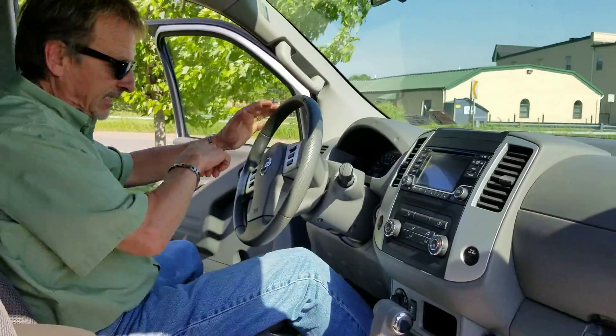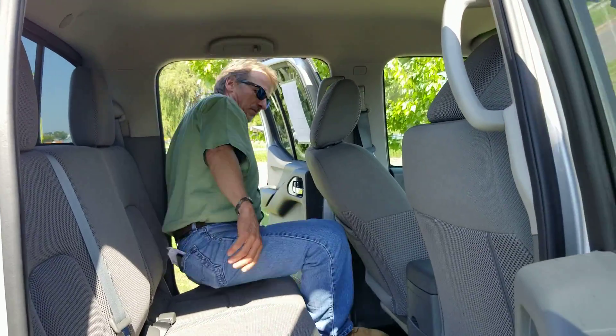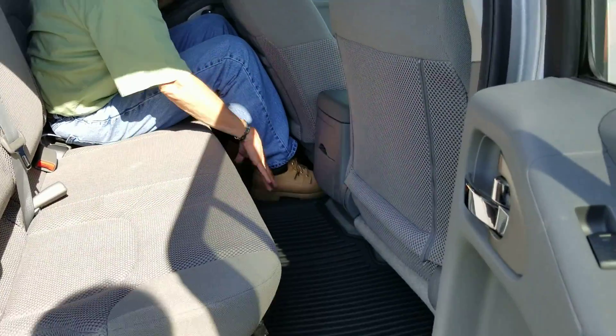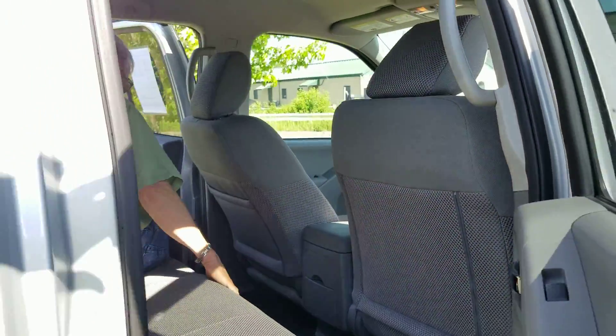Let's show you the room in the back seat. It's got a nice heavy-duty floor mat there — it's going to hold the dirt.